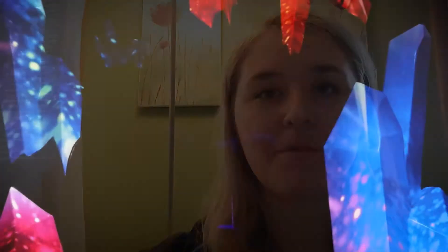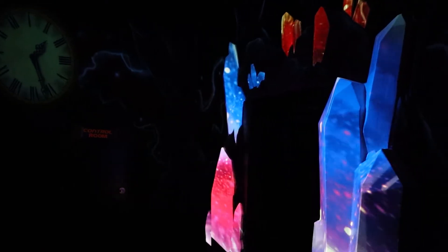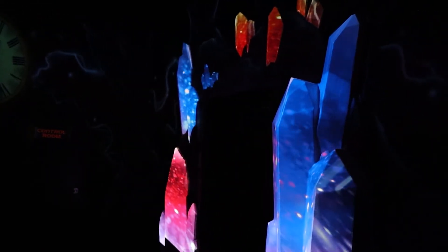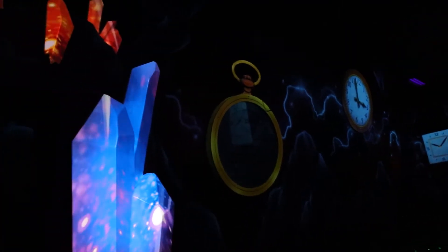At Kalahari, we had the opportunity to do projection mapping on one of our props. The animated effects on the prop gave it a whole new depth, making it instantly impactful. Now projecting effects and animation onto props is standard practice here at Creative Works.